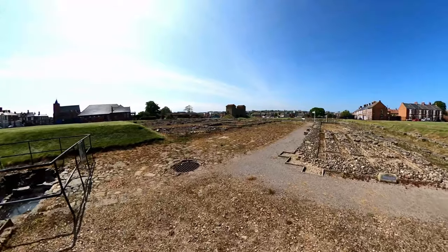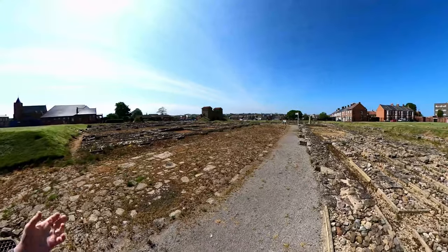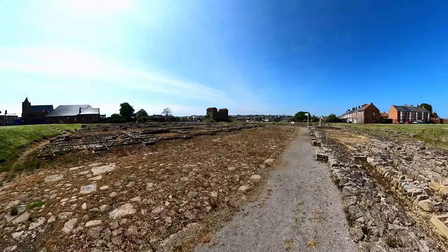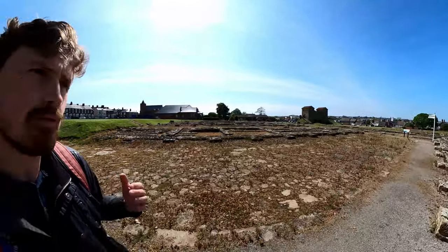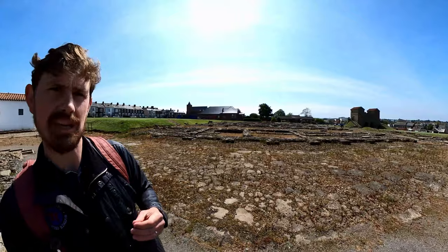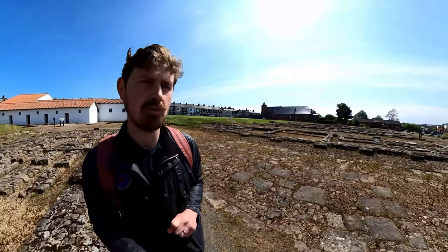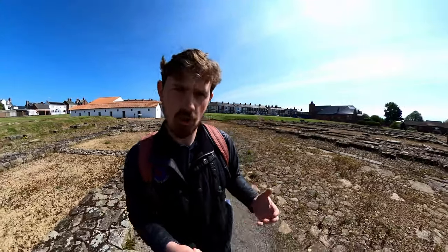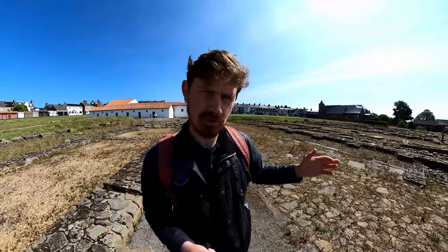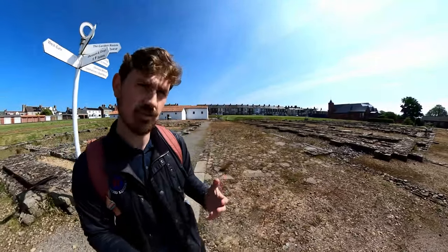Arbea Roman Fort started as a cavalry fort, but during the reign of the Roman Emperor Septimus Severus it was transformed into a supply depot with up to 28 granaries supplying food to Severus's army as he campaigned in Scotland — an army estimated at between 40,000 to 50,000 soldiers. After that campaign the granaries were converted back into barrack blocks; some were demolished but many were retained, keeping Arbea as a supply depot for Hadrian's Wall.